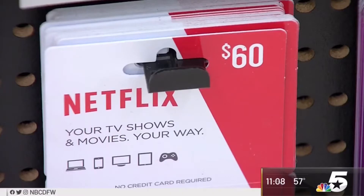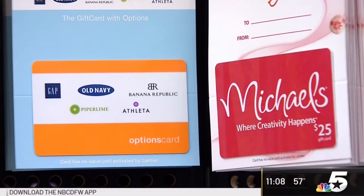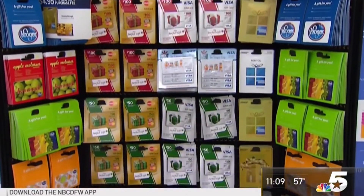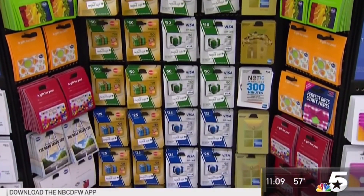So if you've got a gift card for Christmas, the first thing you should do is check the packaging. If something looks strange or even a little bit off, that could be a red flag. And of course, the minute you get that card, go ahead and flip it over and call the number on the back of the card. That way you can activate it and make sure all of the funds are there.